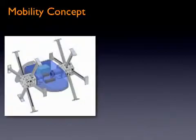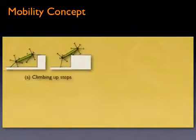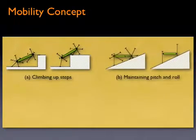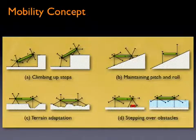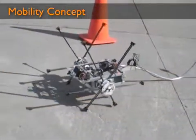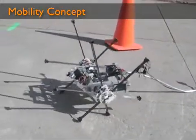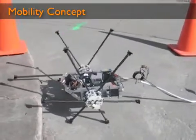Utilizing rimless wheels with individually actuated spokes, Impass can follow the contour of uneven surfaces like tracks, and step over large obstacles like leg vehicles while maintaining the simplicity of wheels. Since it lacks the complexity of legs and has a large effective wheel diameter, this highly adaptive system can move over extreme terrain with ease.